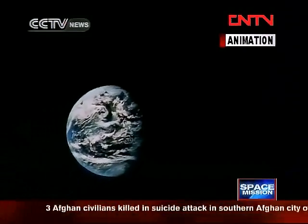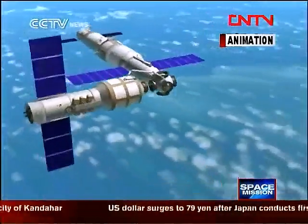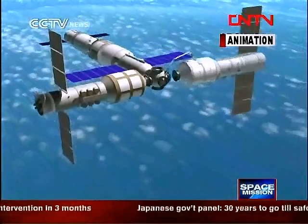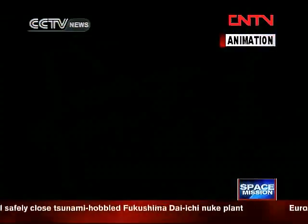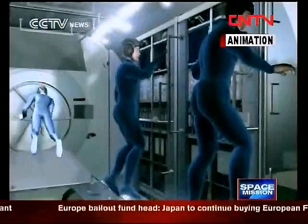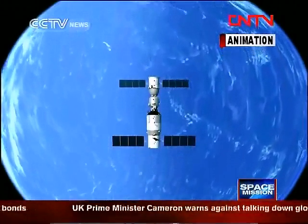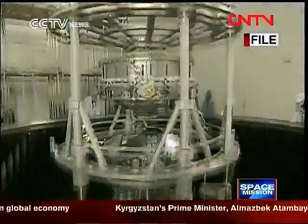Tiangong 1 is expected to be visited by three Shenzhou missions during its operational lifetime — the unmanned Shenzhou 8 in 2011 and the manned Shenzhou 9 and 10 in 2012. After spending approximately two years in orbit, Tiangong 1 will return to Earth in 2013. It will be replaced over the following decade by the larger Tiangong 2 and Tiangong 3 models, which will conduct more sophisticated space experiments and probes. Tiangong 2 will fulfill various experiments, introduce new technologies, and possibly develop space medicine.